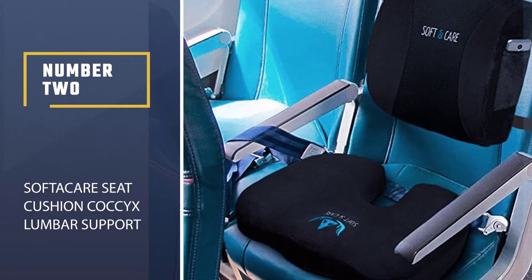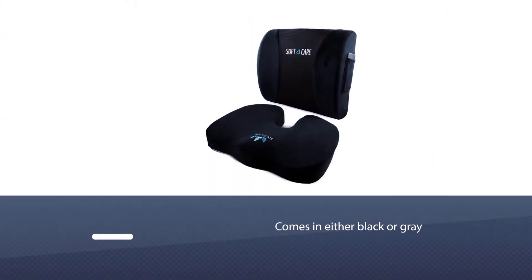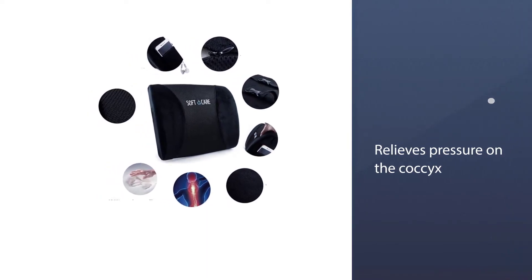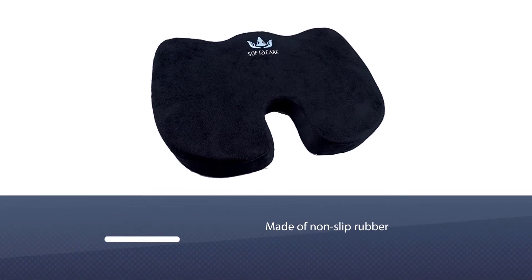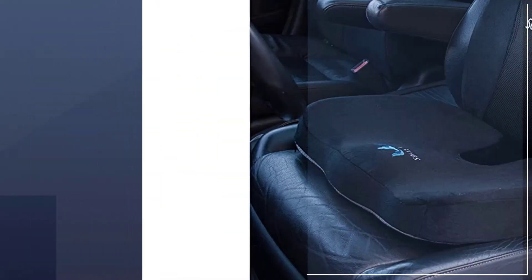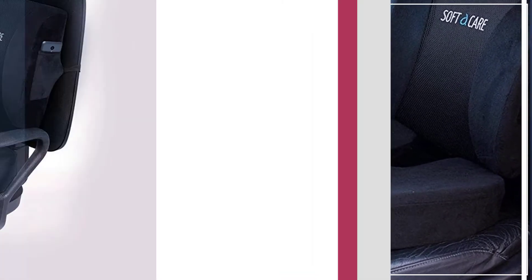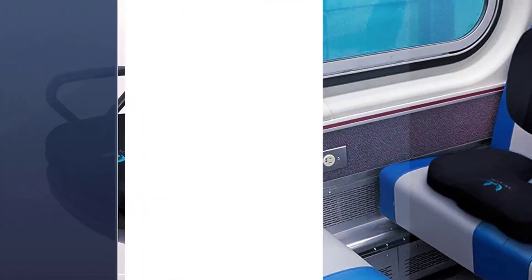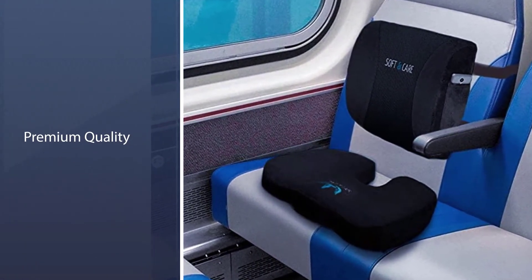Number 2: SOF Tossi ARE Seat Cushion Coccyx Lumbar Support Pillow. This two-piece lumbar support pillow from SOF Tossi ARE comes in either black or grey. It relieves pressure on the coccyx and is designed to decrease lower back pain and pressure. The bottom cushion is made of non-slip rubber so it stays in place in your car, office chair, airplane seat, etc. The velour cover is washable. The lumbar support pillow has a pocket for items such as your phone, and is made of breathable 3D mesh. The set also comes with adjustable straps to keep it in place.